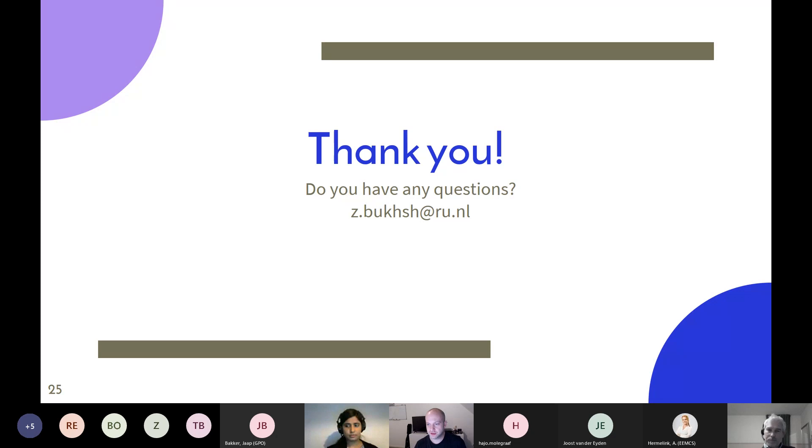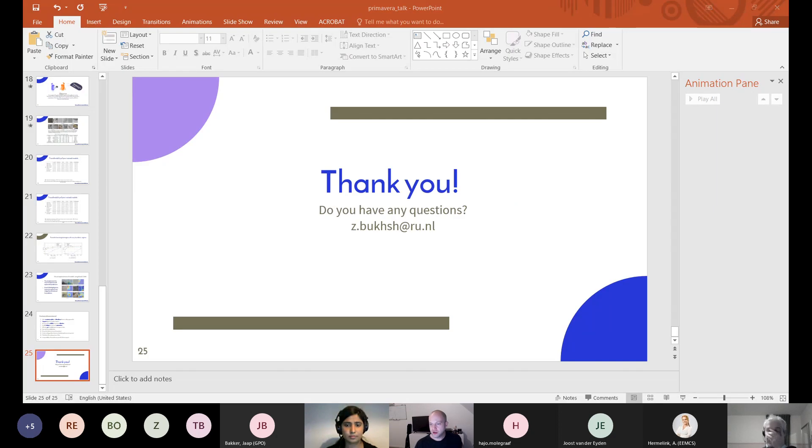Thanks again Sarah for this very nice talk and discussion. The next colloquium will be in two weeks, by Isa Sena Erogus on maintenance optimization for multi-component systems with a single sensor. Thanks everyone for attending — goodbye and have a nice evening.